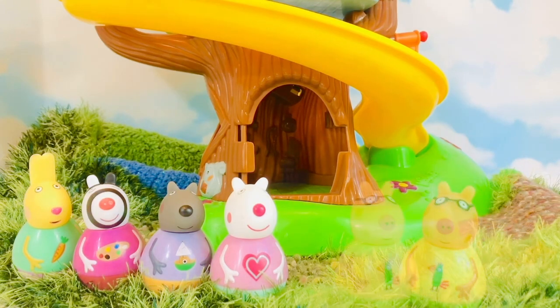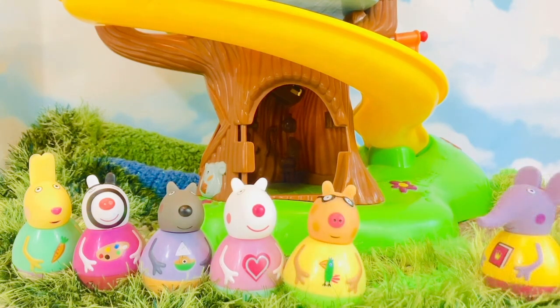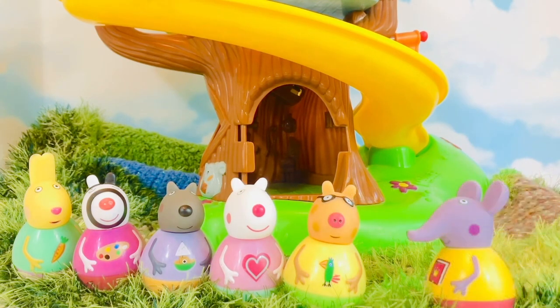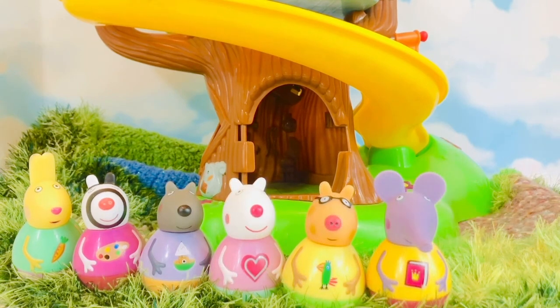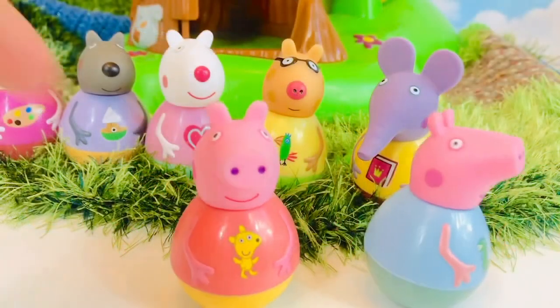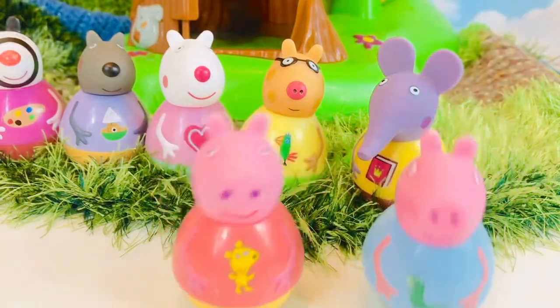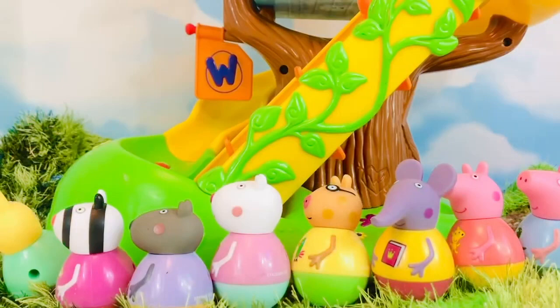It's Pedro Pony. Hi Pedro. And Emily Elephant. And we have two more special friends: George and Peppa, of course. And they weeble wobble, roll around. Everyone's in line, ready to go down the big yellow slide.